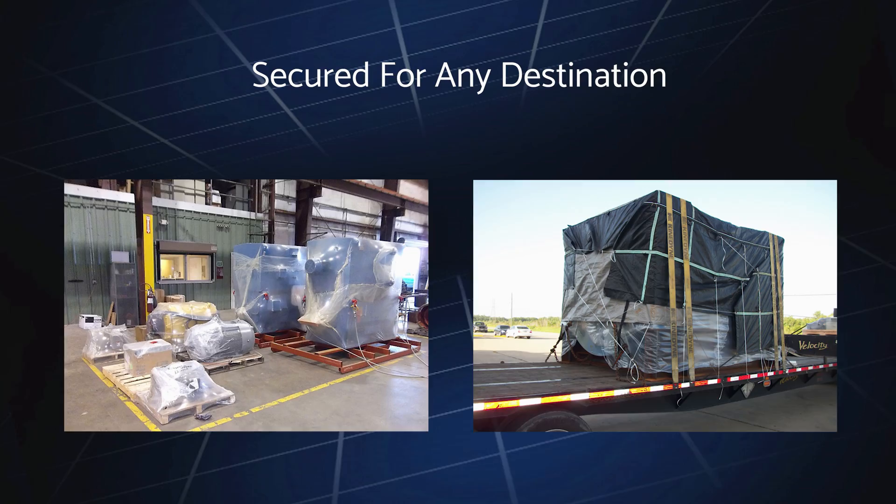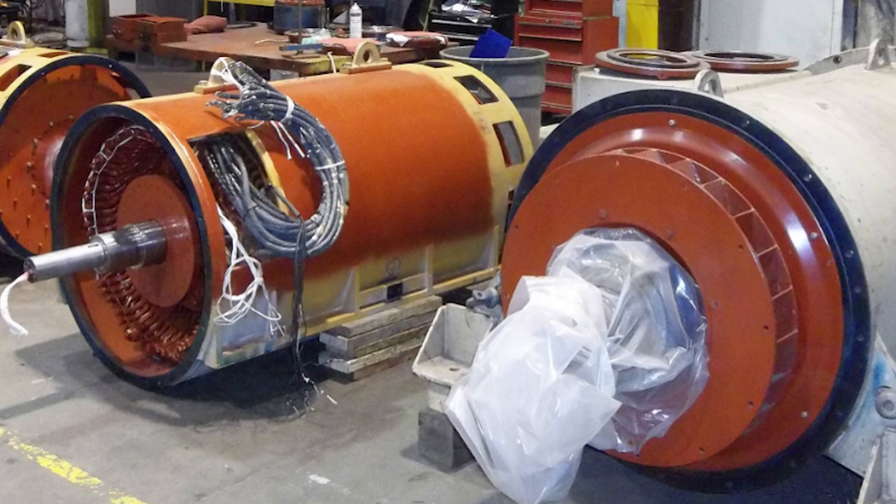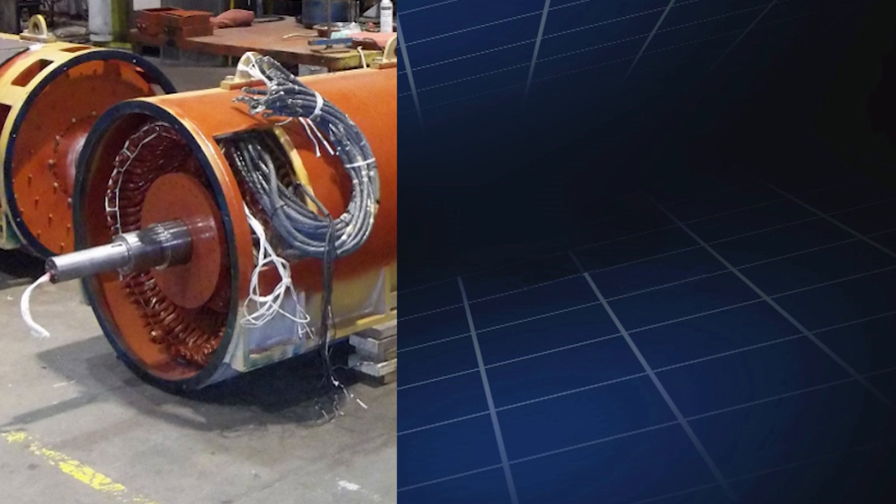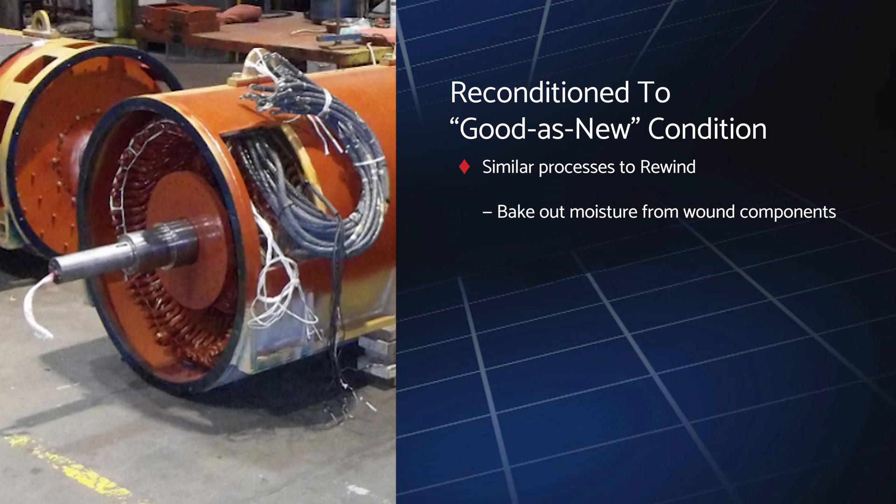Motors and generators that pass initial electrical testing are typically designated a recon, where the equipment only needs to be reconditioned to good-as-new condition and not otherwise repaired. Recons follow many of the same processes as rewinds, including baking out moisture from the components, dipping the wound components in insulation resin, reassembling and cleaning, dynamic balancing, load testing, and painting and shipping.